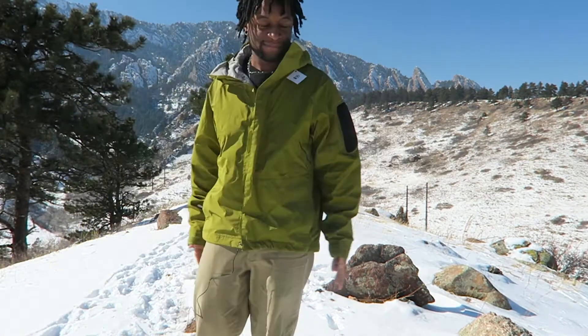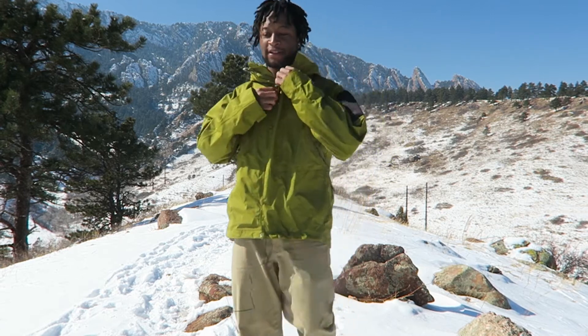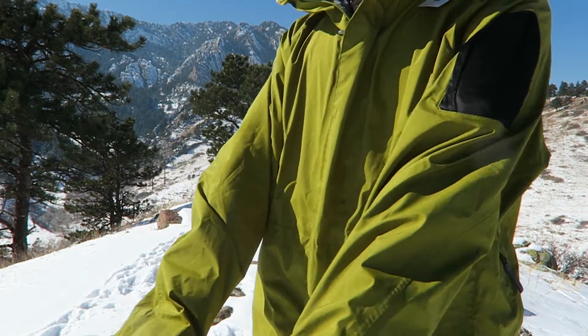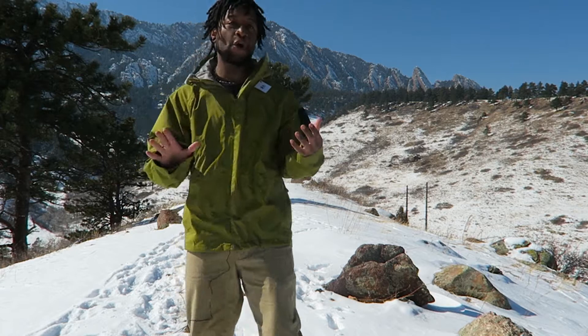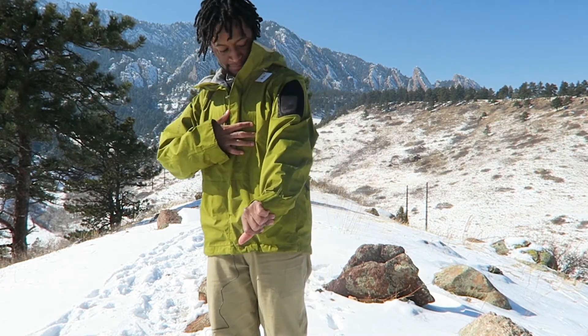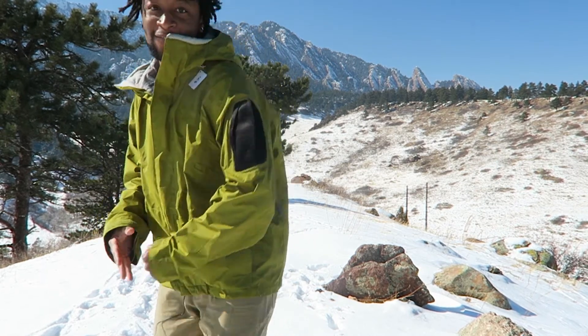My first pickup for February 2022 — I went thrifting the other day with my friend I met for the first time, his name is Ben. We saw this vintage Salomon outer shell jacket. This thing is beautiful. You guys know I'm addicted to green, so I had to get it. Look at this — there's like this nice padding on the side.